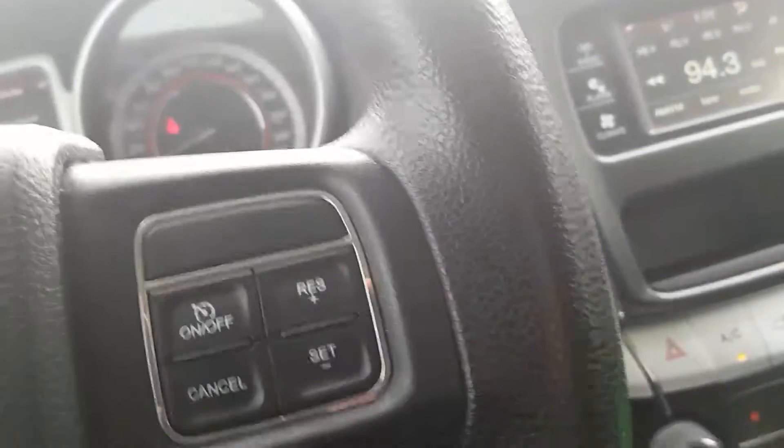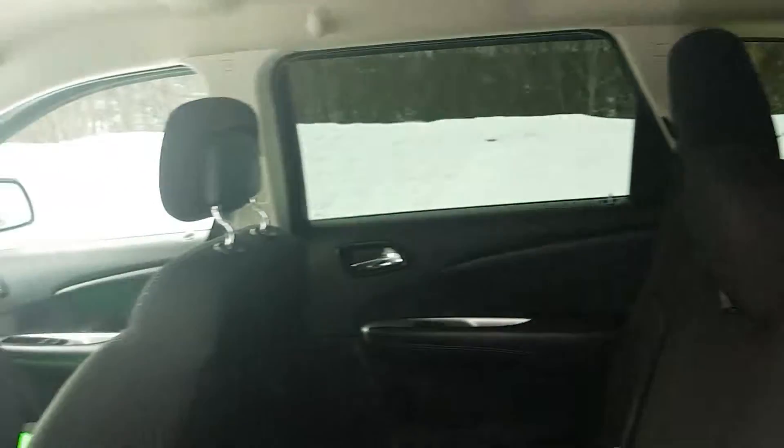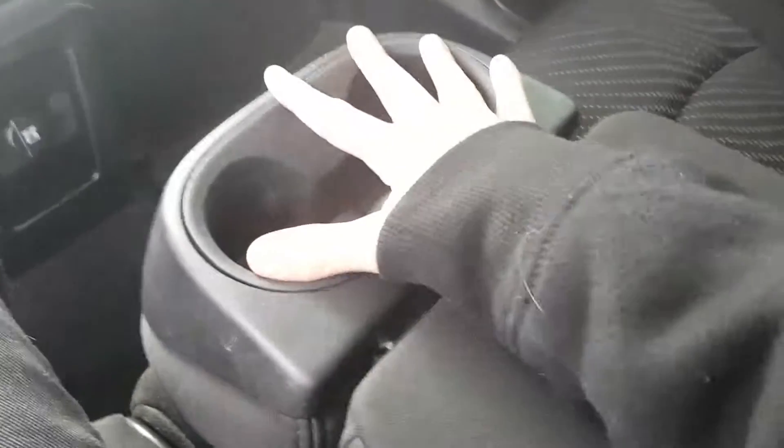Glove box. Sitting in the back here, got all-season mats in the front as well. There's a 12-volt here for your personal device for the passengers. Our middle section folds down here, and we've got cup holders in the headrest there.